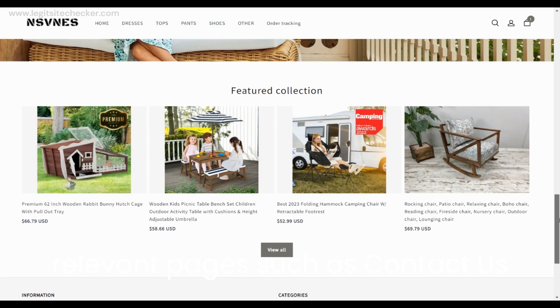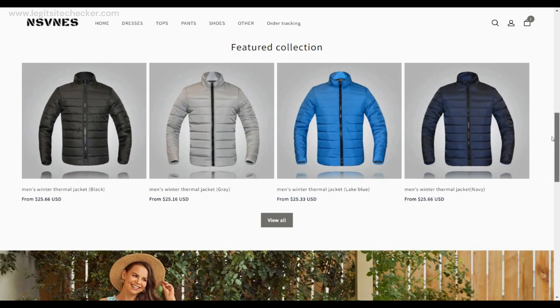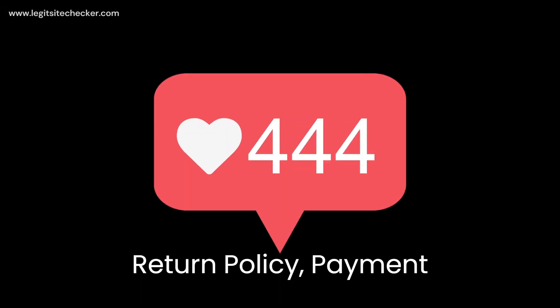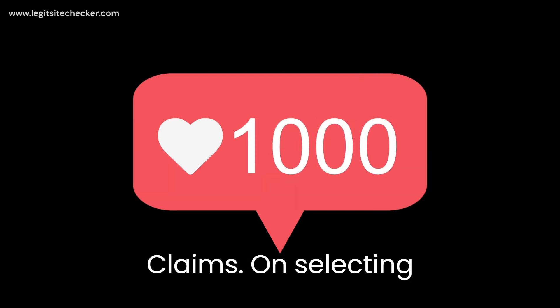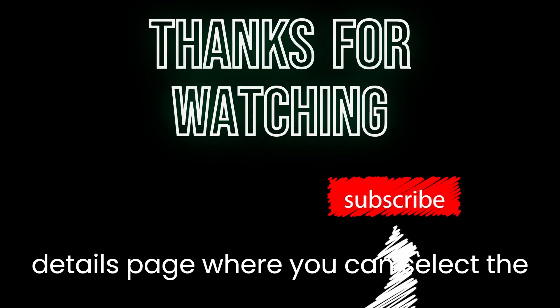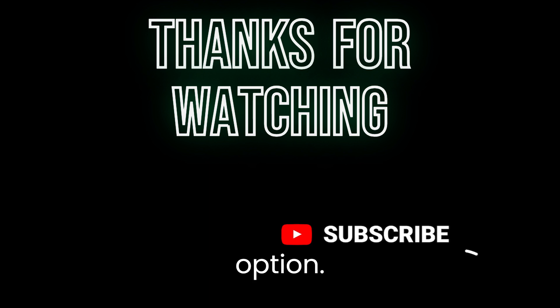Stay updated on scam websites by referring to legitsite checker.com. That's it for today's video. We hope this review of nsvnes.com has been helpful in making an informed decision. If you have any personal experiences or additional information about nsvnes.com, please share them in the comments below. Stay safe and see you in the next video. If you enjoyed this video, don't forget to like and subscribe to our channel for more website reviews and other informative content.